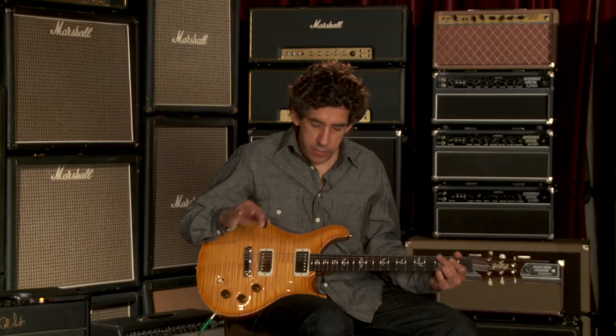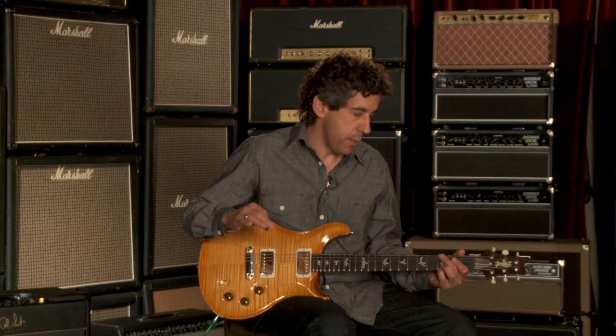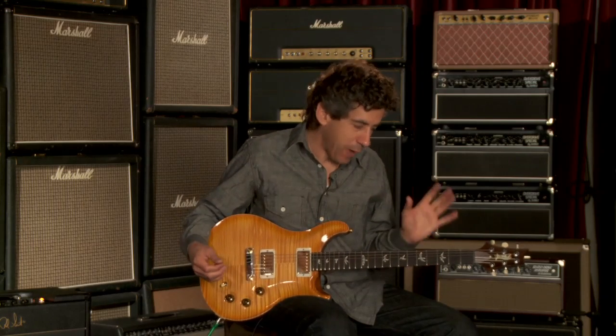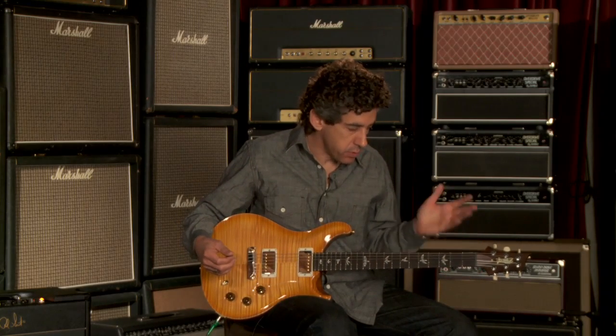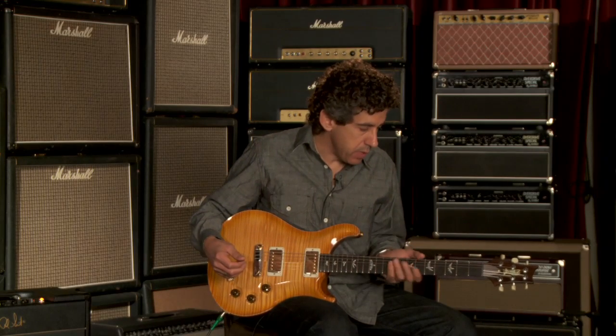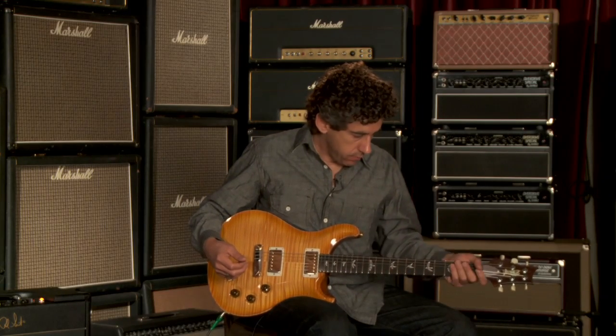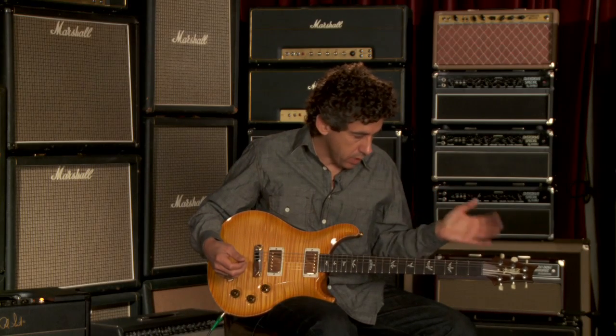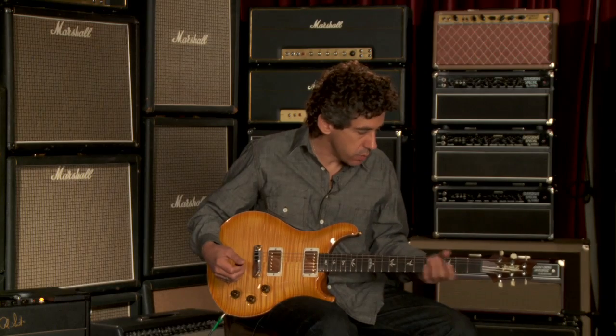It's a very loud guitar. It hits the front of the amp hard. The neck is a fraction bigger than the median — these guitars are so consistent, it's really hard to even pick out some of the differences. But then again, they're so close, it's hard to tell.